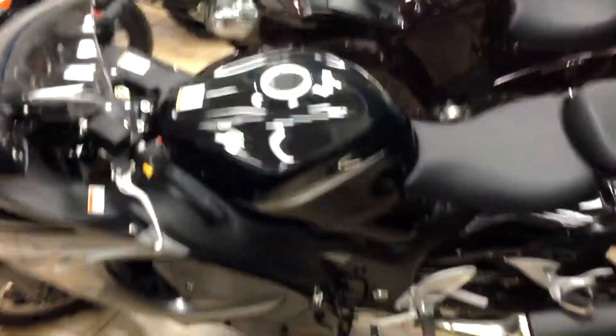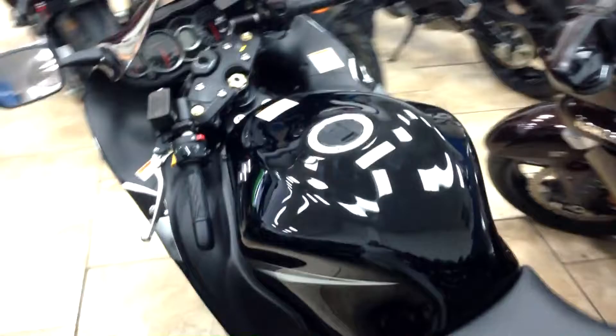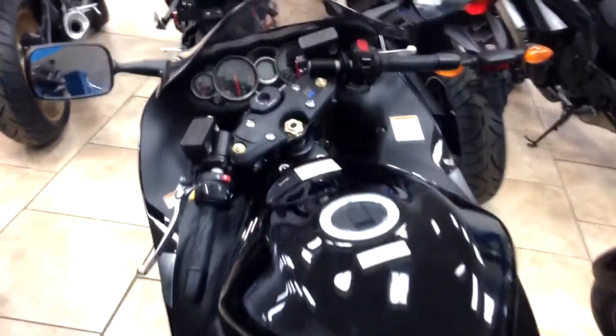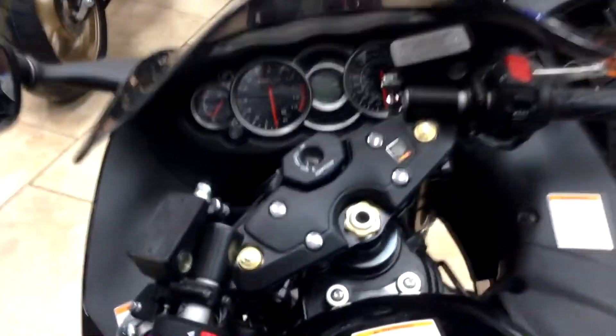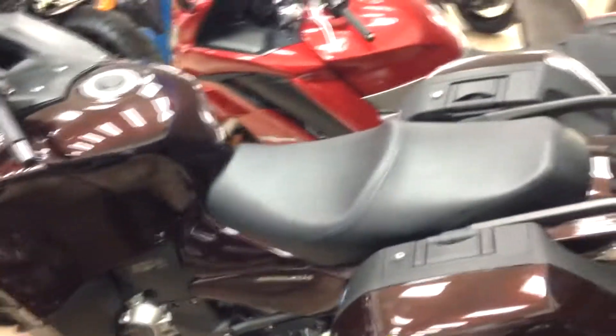And we have the ZX-14R, the big Ninja. Those beautiful stripes on the side — it looks like a monster Kawasaki slash a Hayabusa GSX-1300R, the bike that made news way back in '99, 2000. Beautiful cockpit. I love the look of the sport bikes.